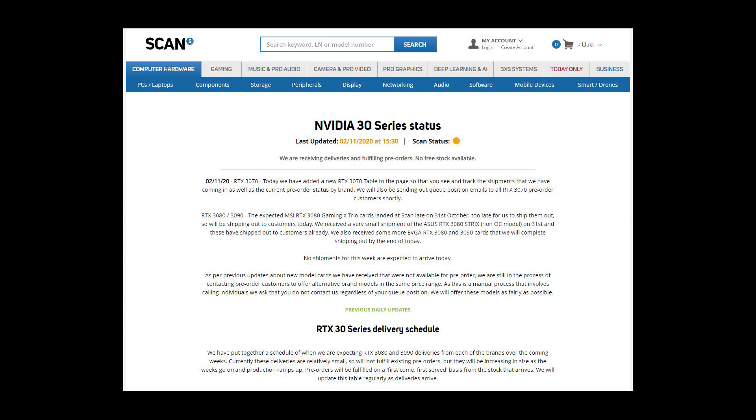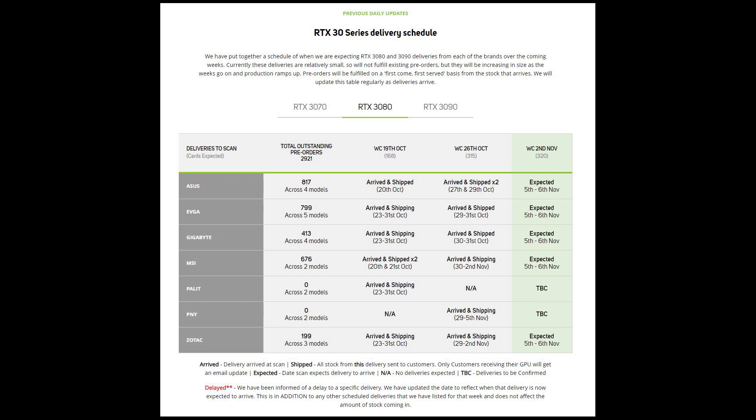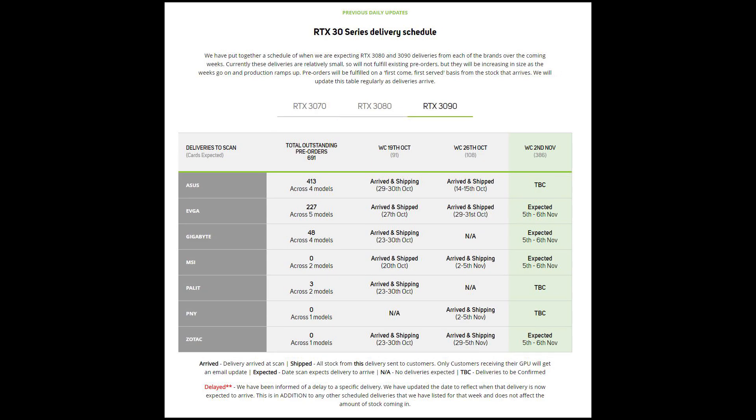The next retailer is scan.co.uk, which has an NVIDIA 30 series status page on their website informing customers when deliveries are expected for each manufacturer and when they've arrived. For the RTX 3080, they have 2,921 outstanding pre-orders. They received 315 GPUs last week and will be receiving about 320 deliveries this week. The last couple of weeks they've been receiving a little more than previous weeks, which shows stocks are starting to improve. For the RTX 3090, they'll receive 386 cards this week with 691 outstanding pre-orders, so they're well on their way to reducing the outstanding orders.